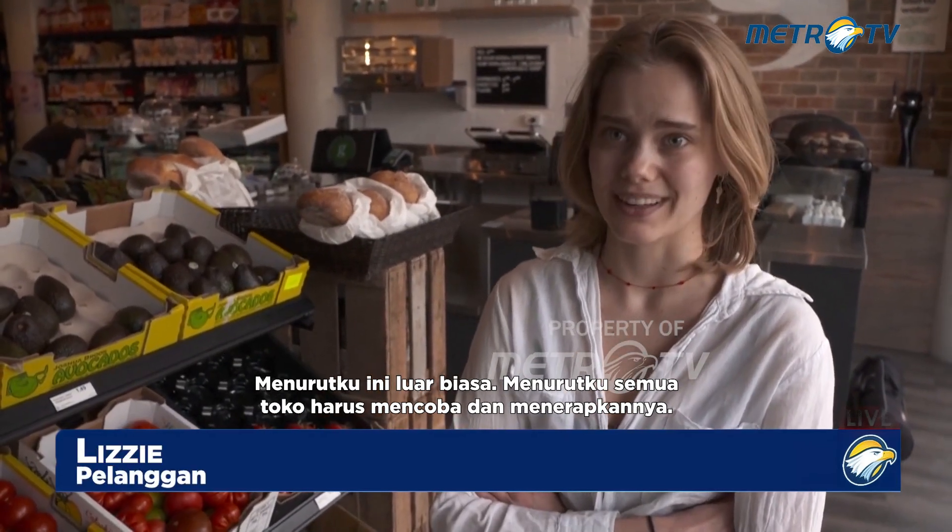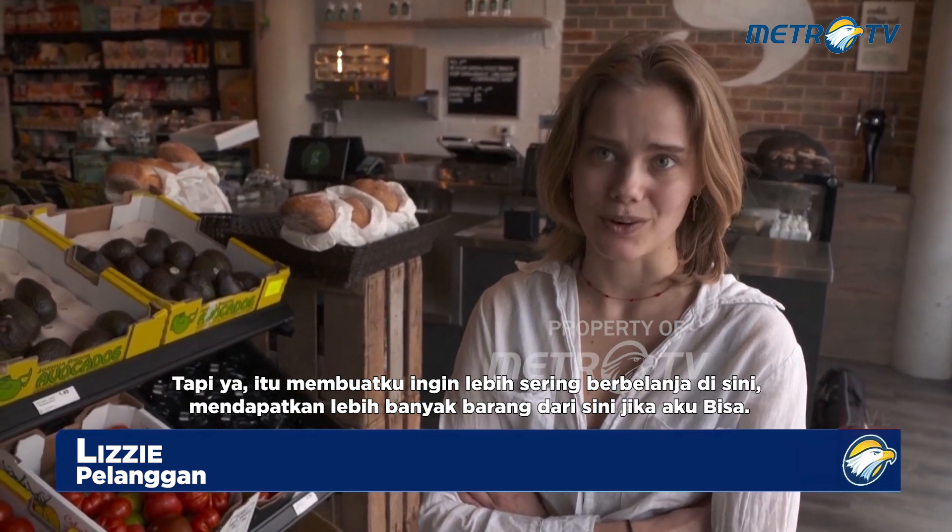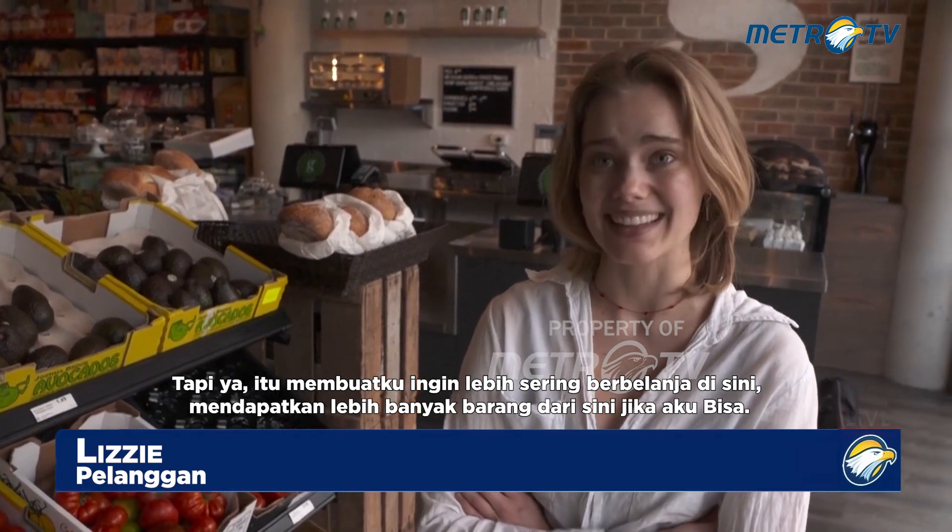I think it's wonderful, I think all stores should try and incorporate that. I'm trying to do it myself at home and it's really difficult, but it makes me want to shop here more, get more things from here if I can. It's a great idea.